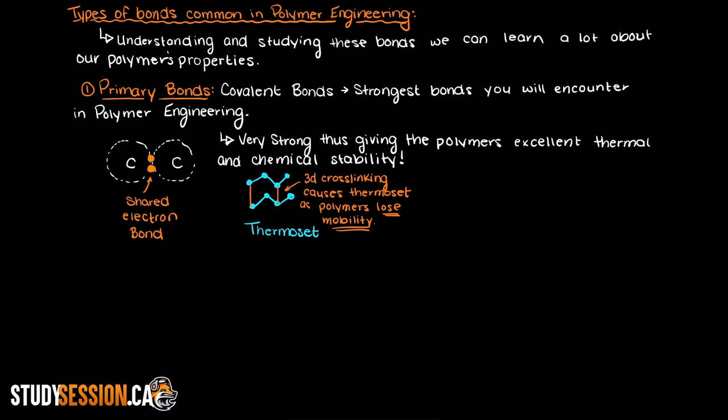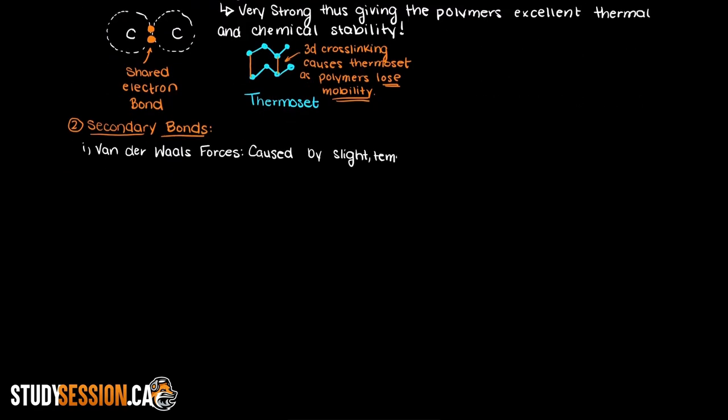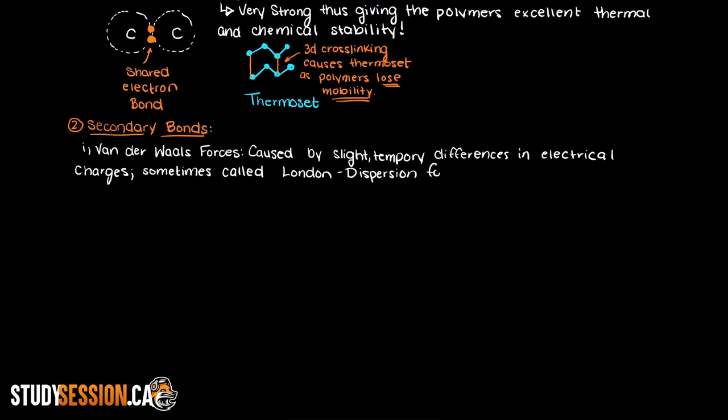So, now that we have covered primary bonds, what are the secondary bonds in polymer engineering? There are two secondary bonds of interest: Van der Waals forces and hydrogen bonding. Van der Waals forces are weak forces caused by slight differences in the electrical charge of individual molecules and atoms at a given time. These types of forces are often described as London dispersion forces or dipole-dipole forces. London dispersion forces are temporary forces between molecules that arise from slight, non-permanent differences in the electrical charge — the randomness of electrons around an atom can cause local, short-distance attractions between molecules.